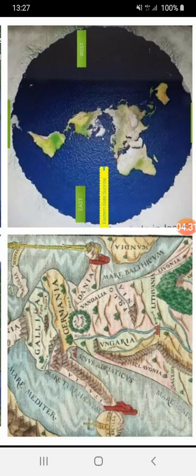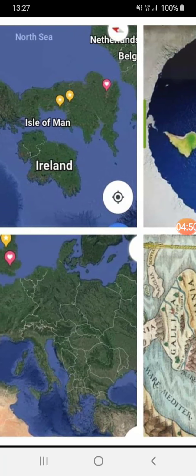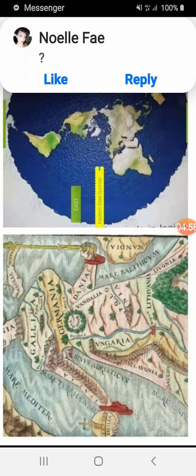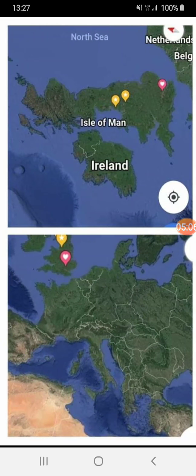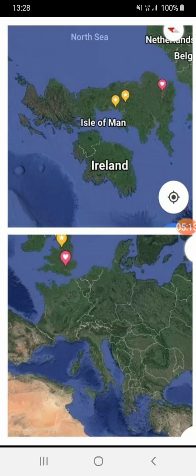It even shows you where the heart is — just to the right of Germania, south of Dania. And here's the map of Europe on the bottom, and that's the corresponding old world map. There's a kind of similar shape to it, which makes me think that Great Britain may also be another baby.